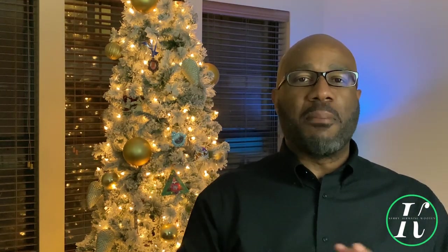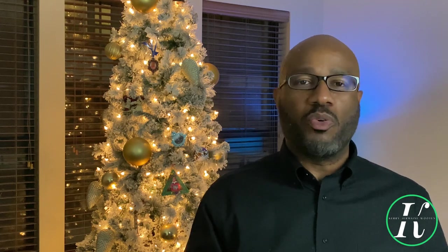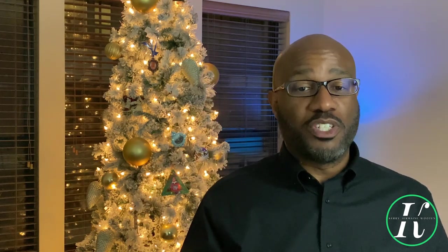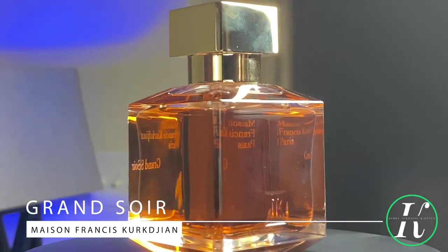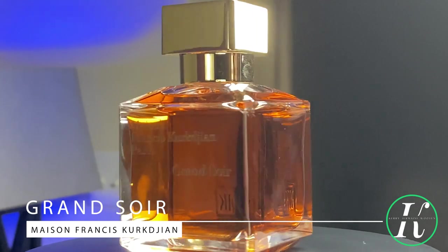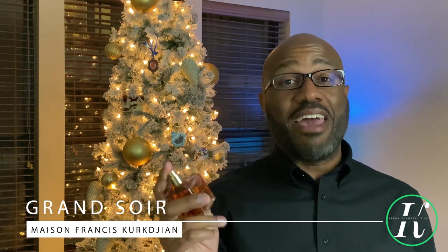Down to number one — this fragrance is the best of the best in my collection, and I'm sure in a lot of your collections too. When it comes to dressing all the way up, it doesn't get much better than this fragrance or this fragrance house. This fragrance actually won my three vanillas challenge video. From Maison Francis Kurkdjian: Grand Soir. Notes include amber, vanilla, tonka bean, and lavender.